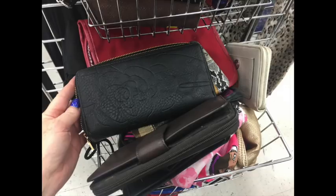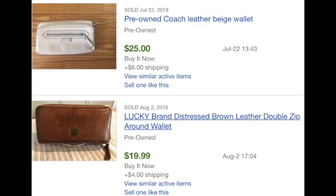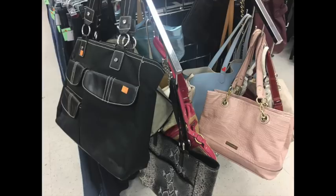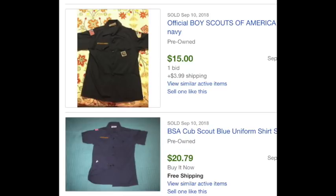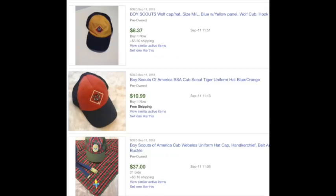Another section I like is wallets — I look for good quality and certain brands like Coach, Lucky, Fossil, or Loungefly. I also go through bags and purses, looking for uniqueness and good quality leather. Lands' End bags can also go for really good money. Any Scout families out there? Scout stuff is expensive, so if you see it at Goodwill or garage sales for a good price, pick it up — you can sell uniforms, hats, slides, and neckerchiefs for really good money, because Scout families look on eBay to save on their kids' Cub Scout gear.